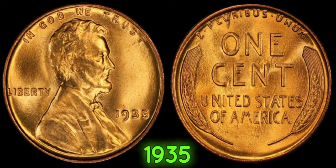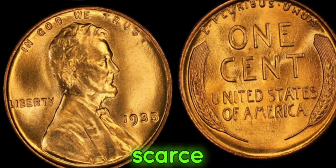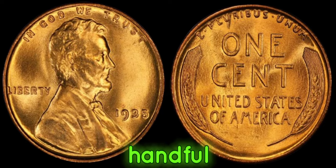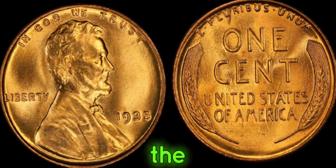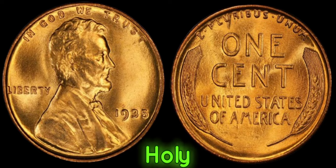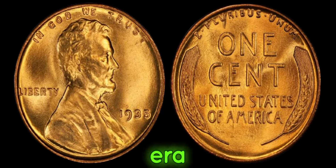Back in 1935, the United States was in the grip of the Great Depression. Money was scarce, and every penny counted. But amidst the economic turmoil, a handful of these rare pennies were struck without a mint mark, making them incredibly rare. The 1935 No-Mint Mark Lincoln penny is the holy grail for coin collectors — only a few are known to exist, and each one tells a story of a bygone era.